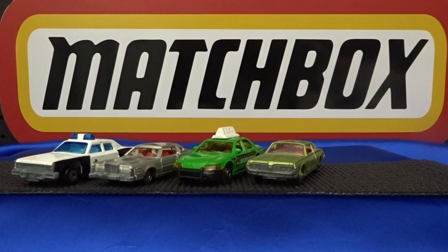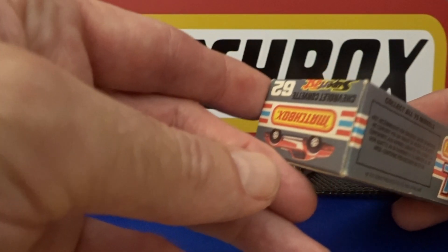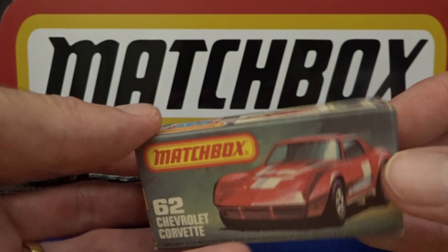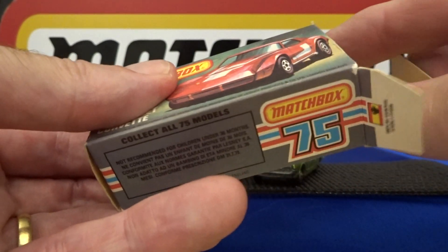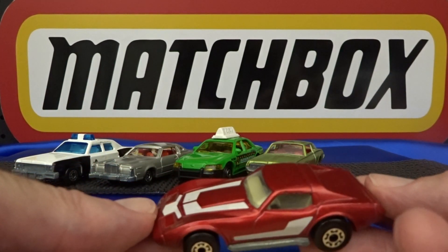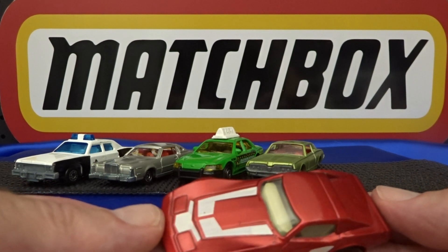And number one is the 62 — well, obviously it's the 75 series — the Chevrolet Corvette. This is my number one favourite and probably will be for a very long time, although it was extremely hard to pick just five. I can see why Colin from Colin's Diecast went for ten — good on you, mate! I enjoyed that video too, so if you haven't checked his video out, go and do so.